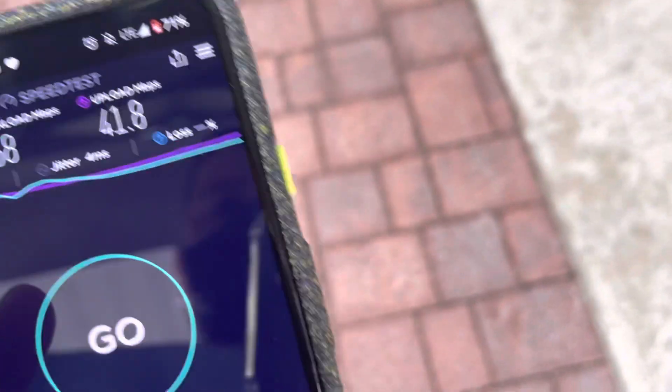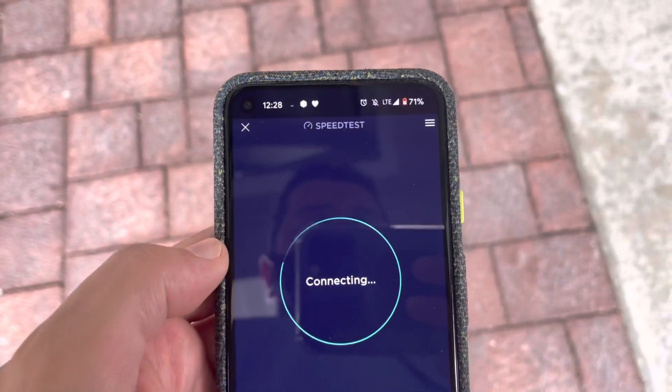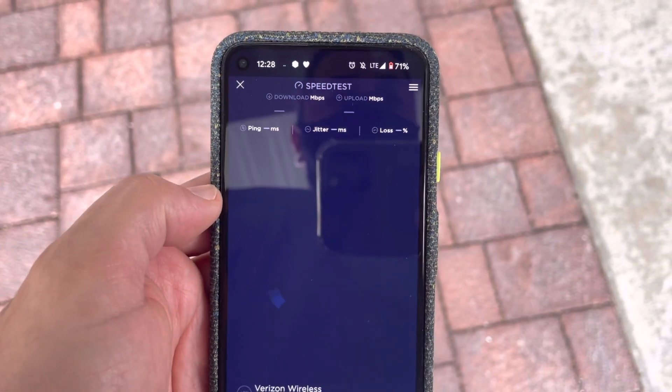SMT Nation, what is going on? It's your boy, the SMT. Let's take a look at some CBRS testing. We are in Westlake, Ohio.